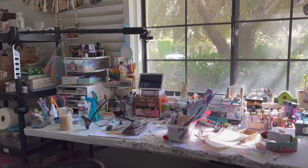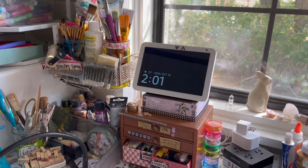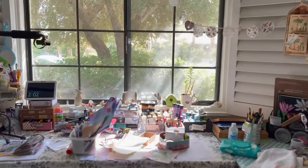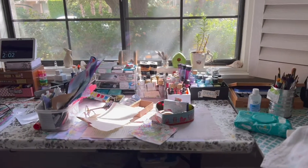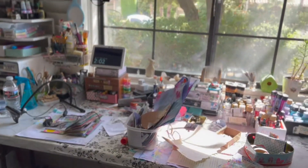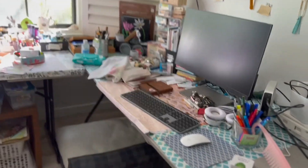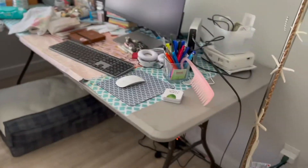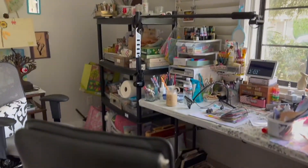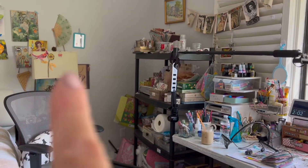Hello everyone, welcome to my channel. It is 2 p.m. Monday October 18. I have decided to move my desk around again. As you can see, there is a heavy glare already coming in, and in the next 15 minutes it's going to be a complete glare all over this part of the desk. I've got my computer here, and there's a storage shelf over there where that lamp used to be on top.